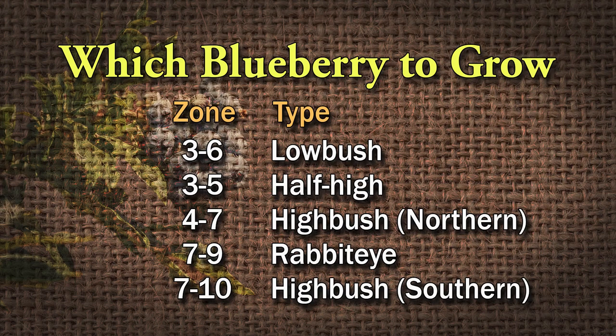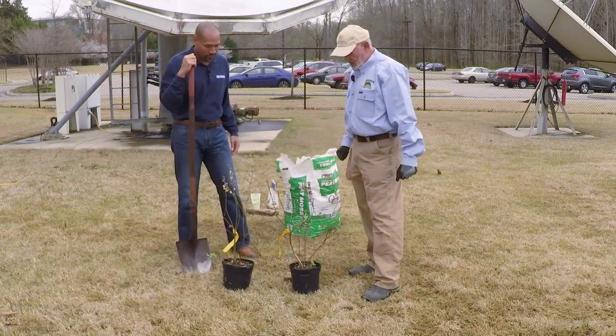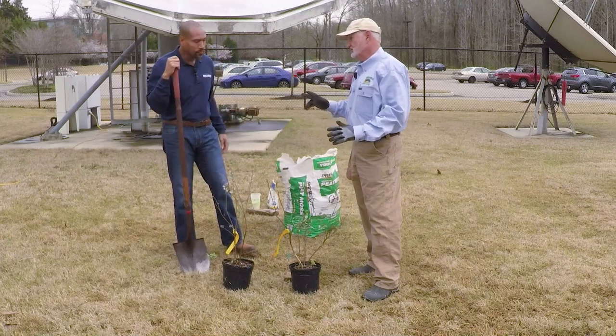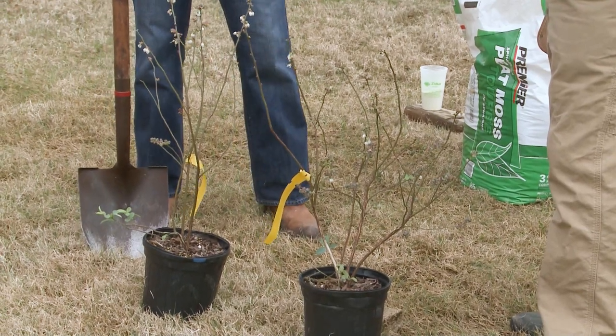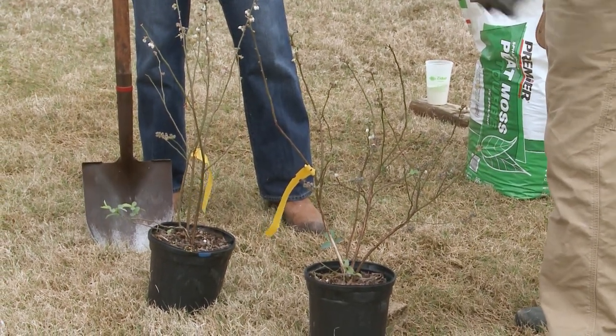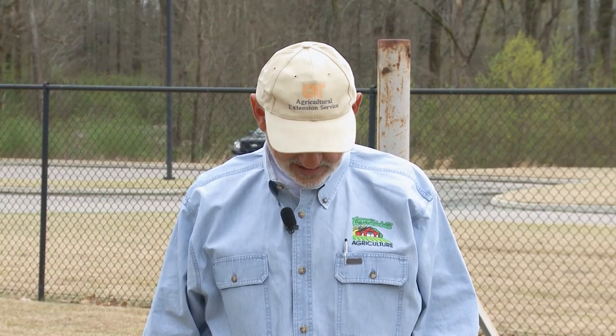What's the right type? The right type is the rabbit eye type. Unfortunately, a lot of stores sell high bush types, which work well in higher elevation areas of Tennessee like the Smoky Mountains. You need a rabbit eye type — you can get a list of those varieties at the Extension Office. We have Tiff Blue and Climax here, two of the more popular blueberry varieties in the Southeast United States. They're proven, they do well.